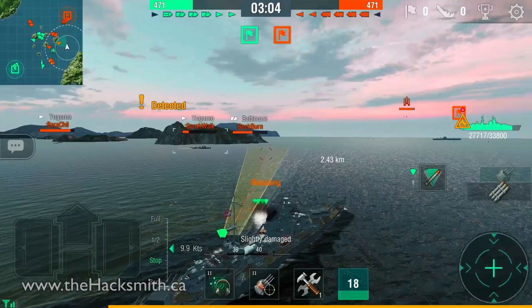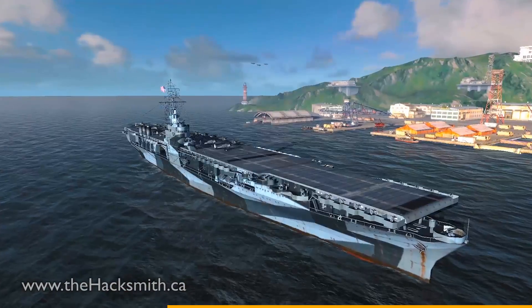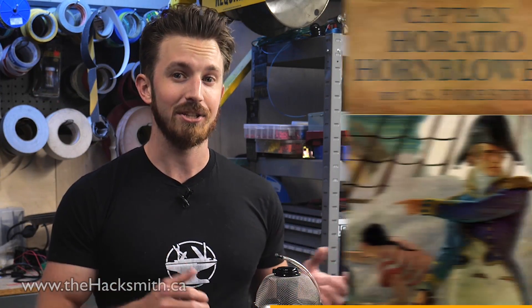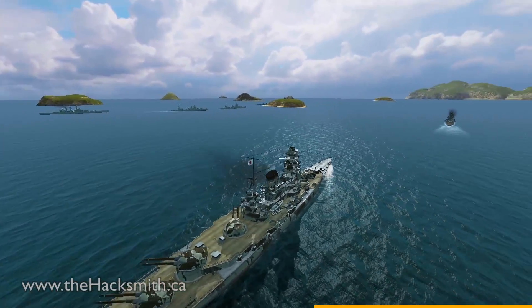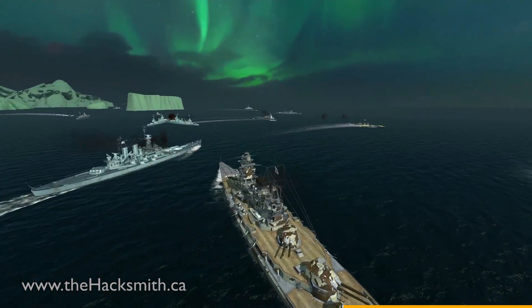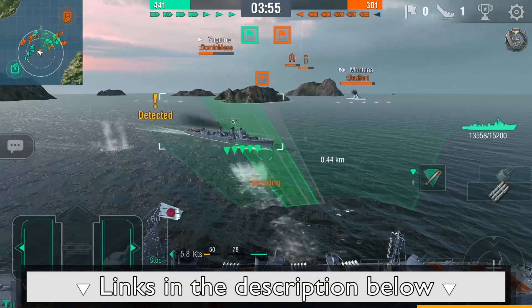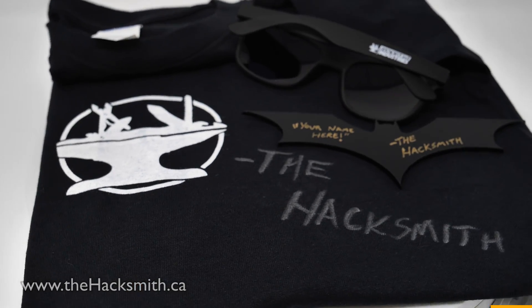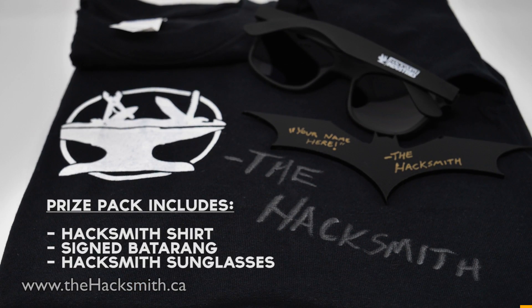If you guys want to support the channel and help ensure we keep making cool projects, try World of Warships Blitz today. It's a tactical 7v7 player versus player game with great graphics and a huge variety of ships. With constant updates and new features, it is a ton of fun. If you use my link below to download it and get to level 5, you'll be automatically entered into my giveaway to win some awesome Hacksmith swag. Full contest details are in the description below.